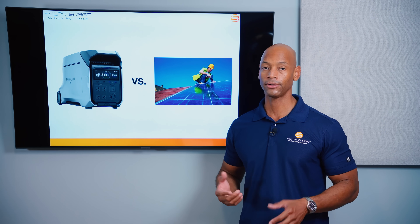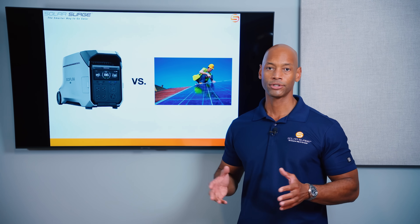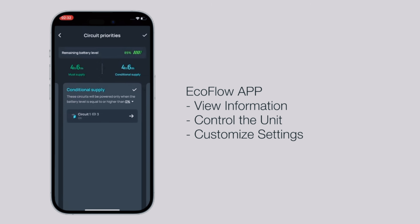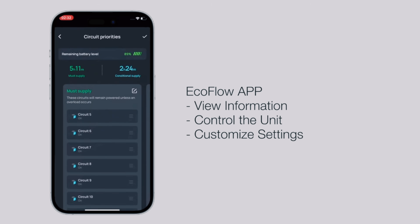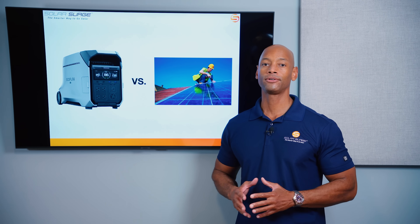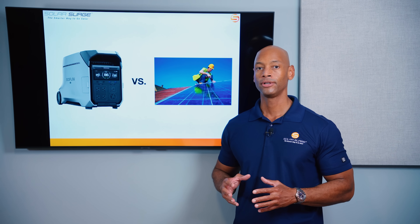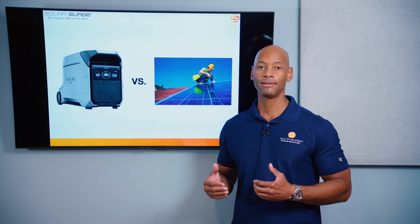With those numbers, you're talking about a legitimate whole-house backup where you could potentially run heavy loads like central air conditioning, electric heat pumps, and electric water heaters. The EcoFlow Smart Panel 2 also lets you take advantage of intelligent load control — which is important for a truly successful whole-home solar and battery storage implementation.